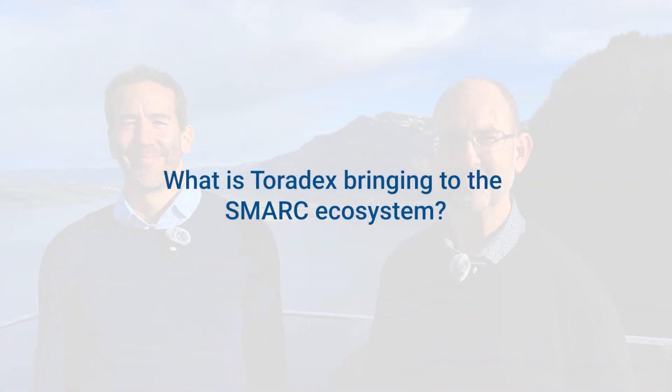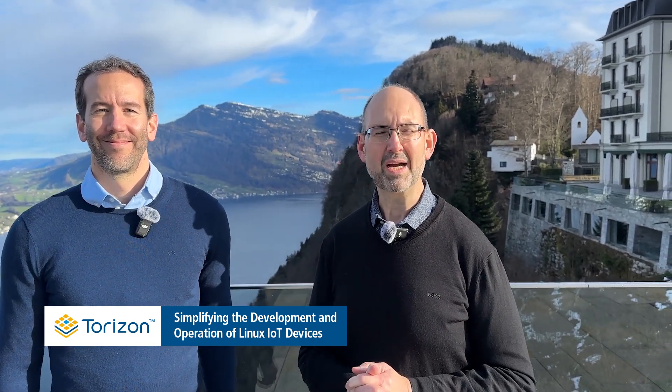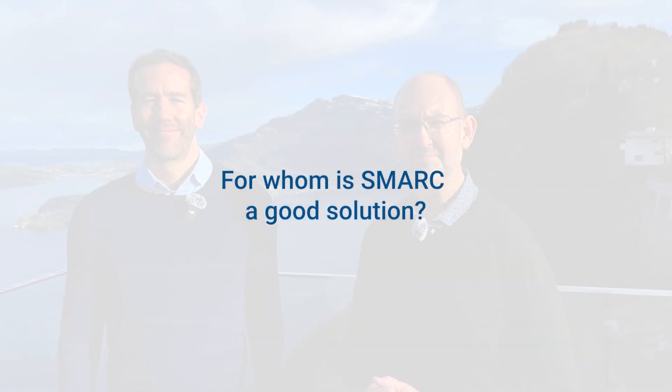What is Toradex bringing to the SMARC ecosystem? Toradex is very well known for its quality and reliability, also for its software offering and ease of use — and this is exactly what we are bringing into the SMARC ecosystem as well. One of the key things we're bringing is our Torizon software stack, a full software stack from the base level up to full cloud integration. This allows you to be fully compliant with the Cyber Resilience Act coming into play in the next three years, and we are fully prepared with Torizon for that.